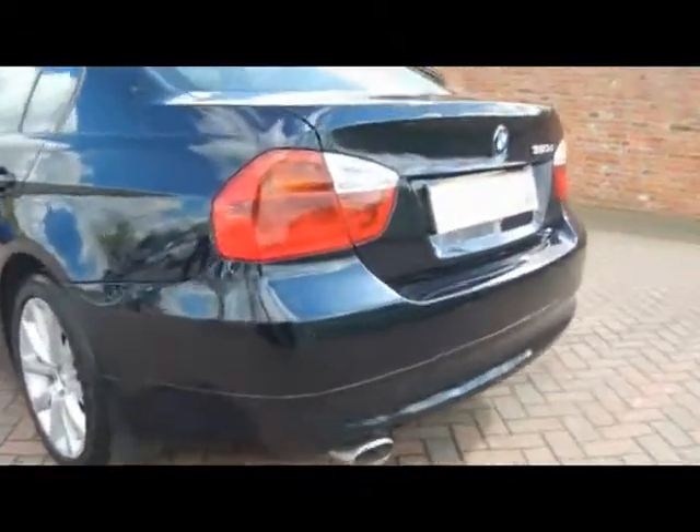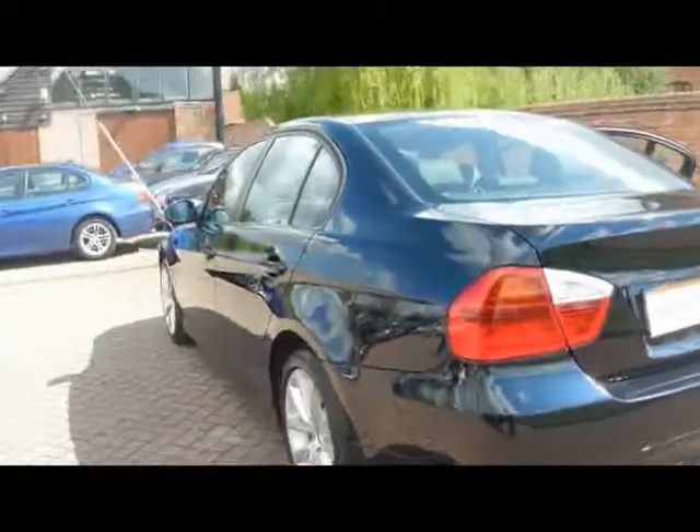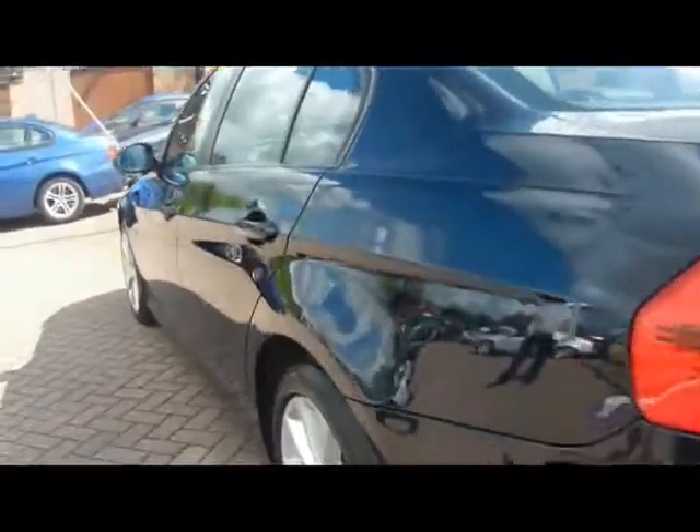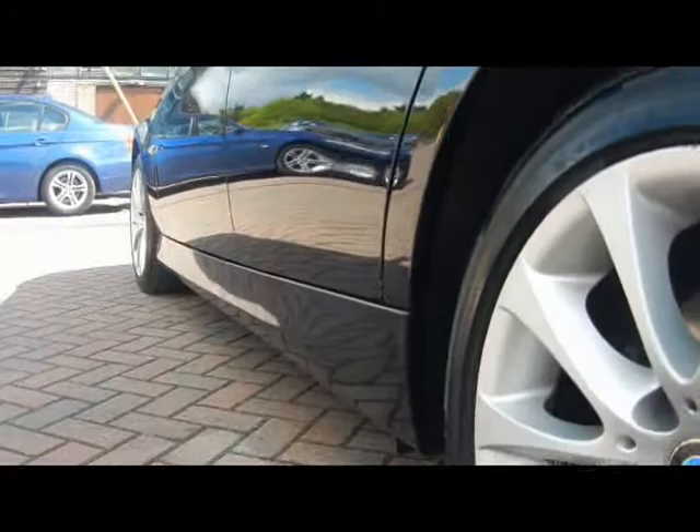Starting at the back, we've got parking sensors fitted along the back bumper there. Going straight down the side, looking in close, there's no dents, scrapes or scratches at all to the bodywork. Very nicely looked after all round.